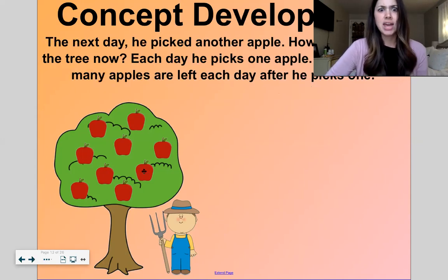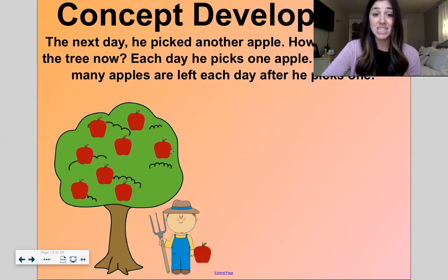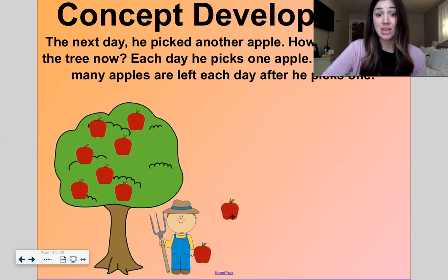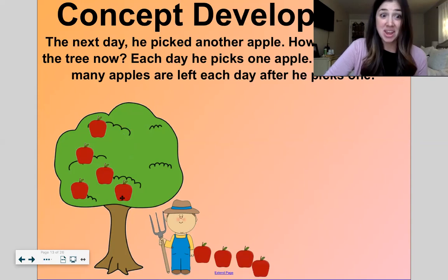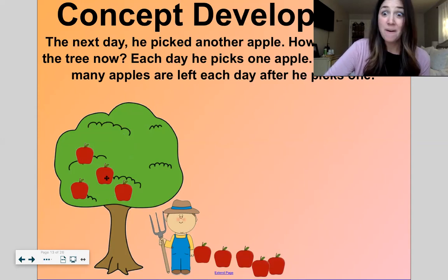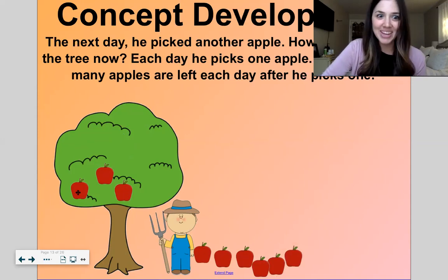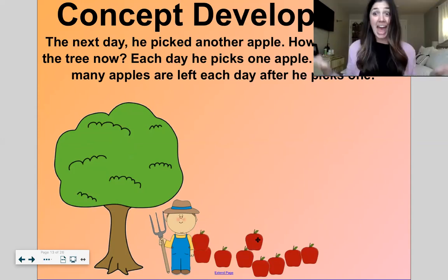The next day he picked another apple — how many are on the tree now? Eight. Let's see how many apples are left each day after he picks one. He had eight, picked another one, now he has seven. The next day he picked one — now he has six. The next day he picked one — now he has five. The next day he picked one — now he has four. The next day he picked one — now he has three. The next day he picked one — then he had two. The next day he picked one — then he just had one. And the next day he picked one and he had zero.